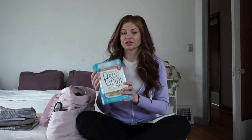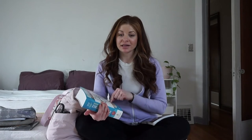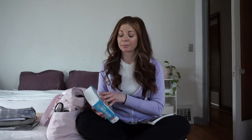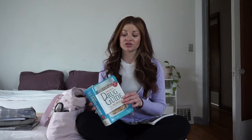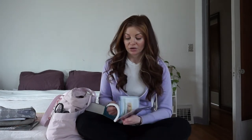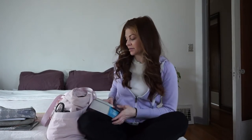These aren't requirements, but I wanted to bring them along too. This is the Davis' Drug Guide — I know that they have a pocket size, but I already bought this one. I'm bringing this along because if we do end up having downtime, I can write down any drugs that I want to be more familiar with and look them up in my book. I also have the Jarvis Physical Exam and Assessment book, just in case I want to freshen up on something or have any questions.